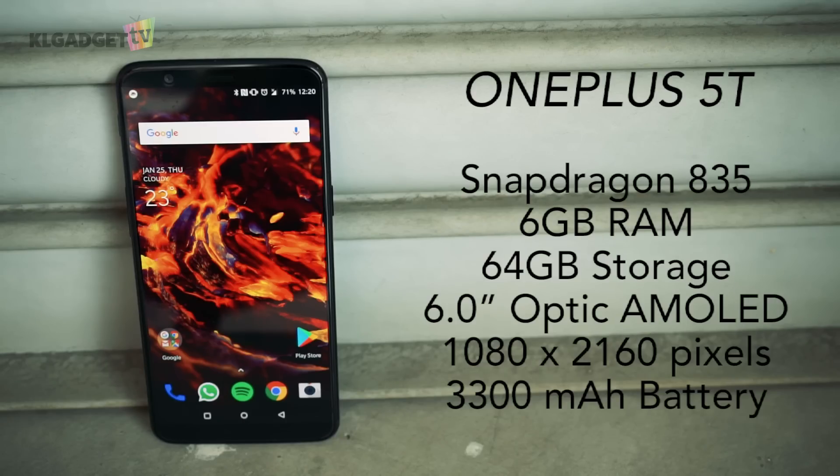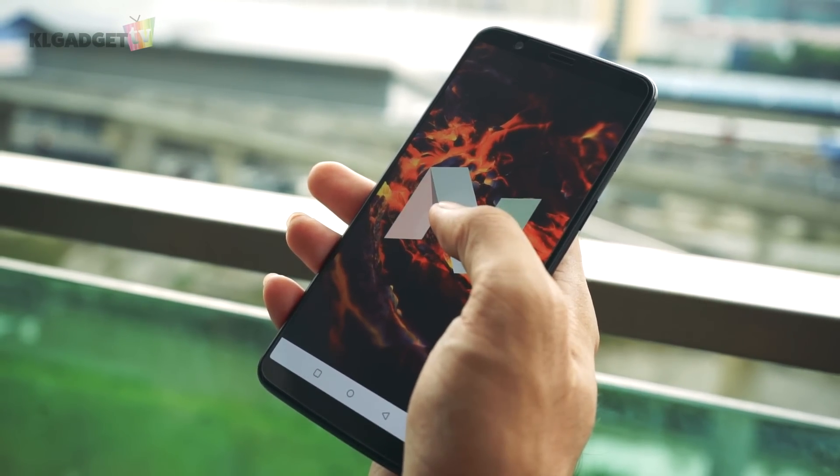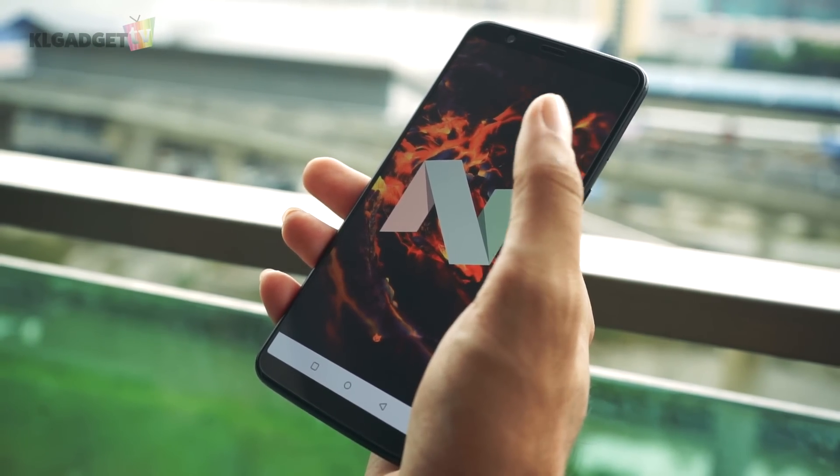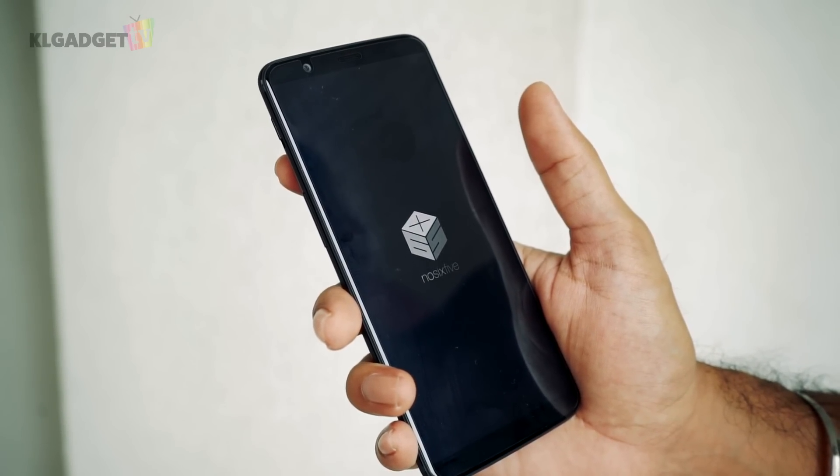The 5T comes equipped with top of the line specs like the Snapdragon 835, 6GB of RAM and 64GB of storage. It is slightly disappointing that the 5T is still on Android Nougat, but nevertheless the phone performs exceptionally well. I've been using the phone for 2 weeks and I've never experienced any lags or crashes.